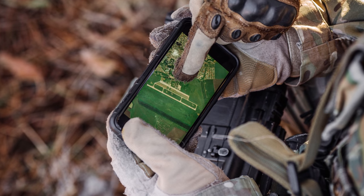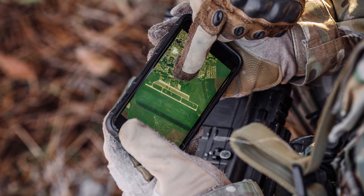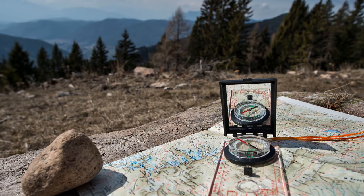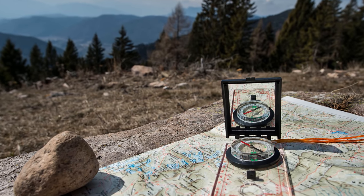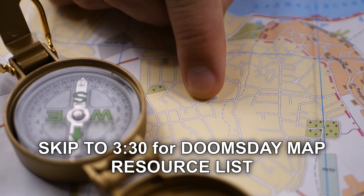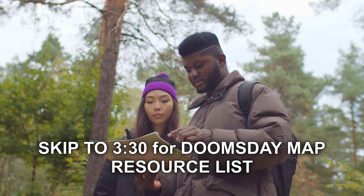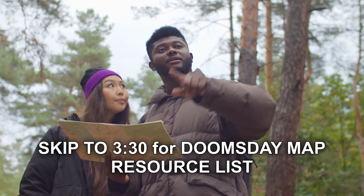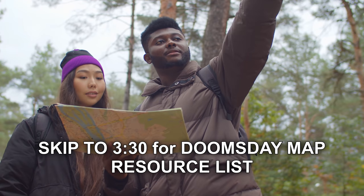This video is not going to be about how to read a map, because there's no sense in me reinventing the wheel. I will provide a link to a video which briefly and very simply explains the basics of map reading and how to tune in your compass. The purpose of this video is to help you identify points of interest that you would have on a doomsday resource map.